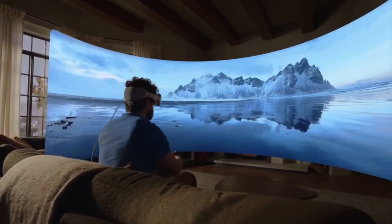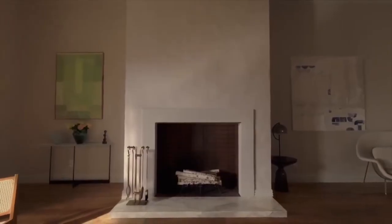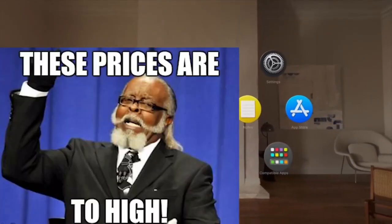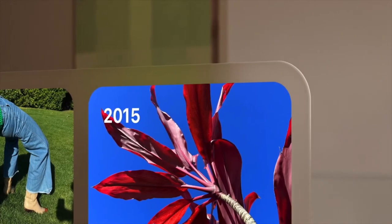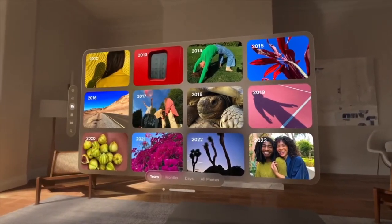The first and most important con, no doubt, is cost. This thing is expensive — first generation tech often is, and this is no exception. It's $3,499 USD. That is out of range for most people, other than developers and professionals who could use this daily. For the average student or kid that wants to play video games, it's just way too much money.